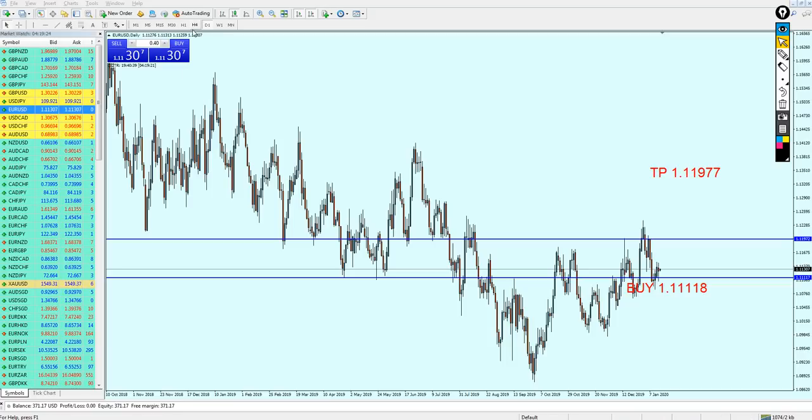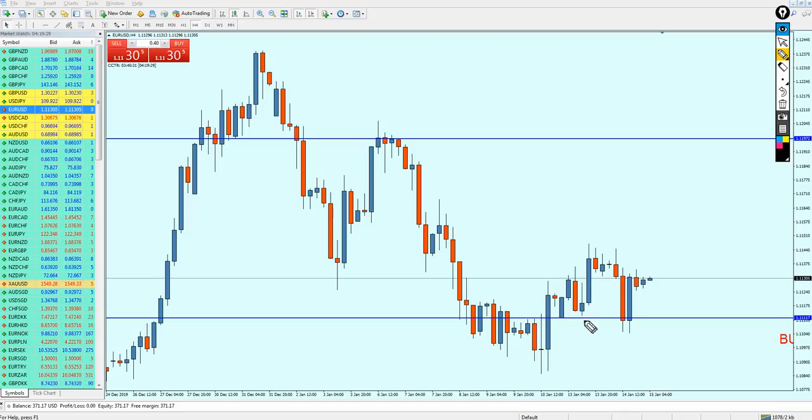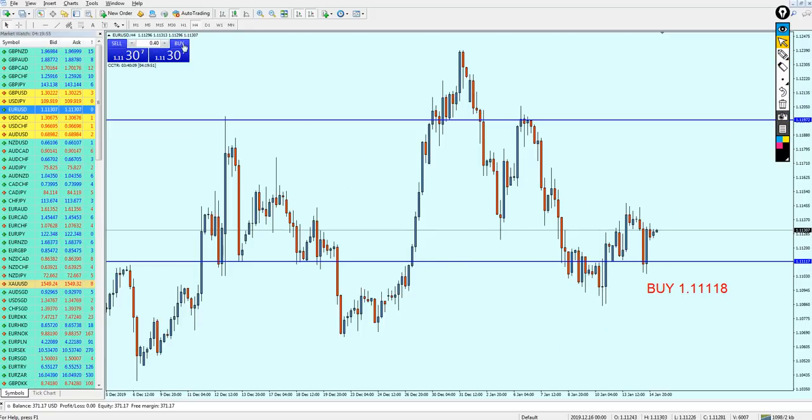We are on the daily candles, let's go to the four-hour charts. We can see that this candle is representing the Monday opening and it was exactly on the very same level I mentioned — 1.11118. The market has made another attempt trying to break out from this level, thankfully it failed, and the market made another reversal and now seems to be headed more up.